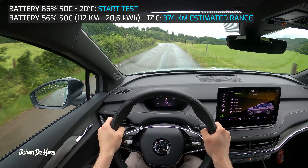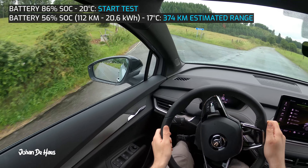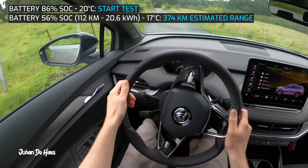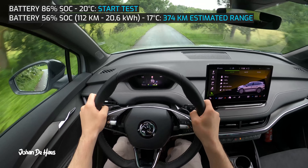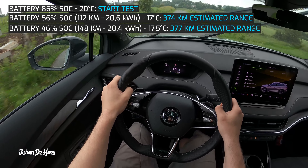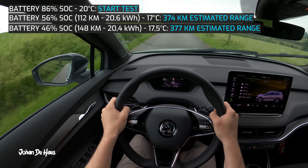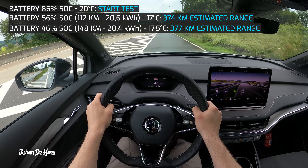I will base my estimated range on the consumption and the net capacity of the battery. The total range based on this consumption is 374 kilometers. I will now leave the highway for some sporty driving on country roads. After this part of 36 kilometers the total average consumption is 20.4 kilowatt hours, and the range increased to 377 kilometers.